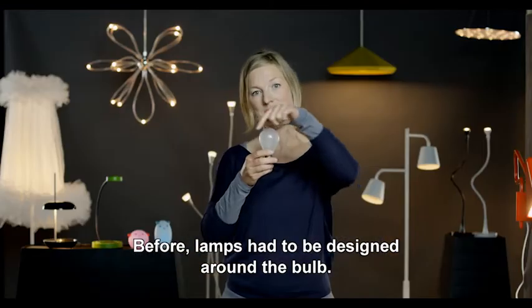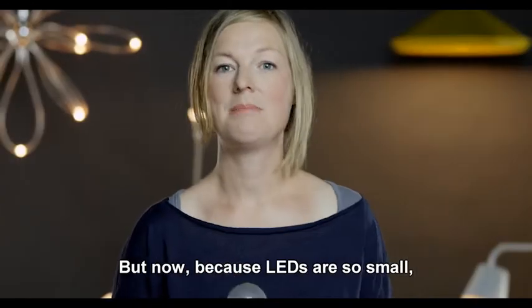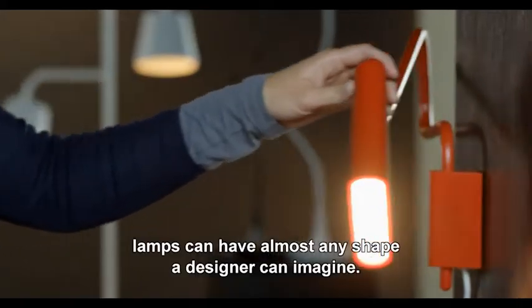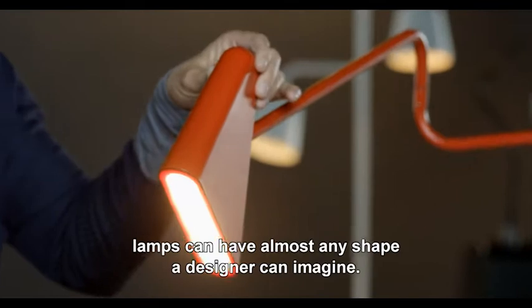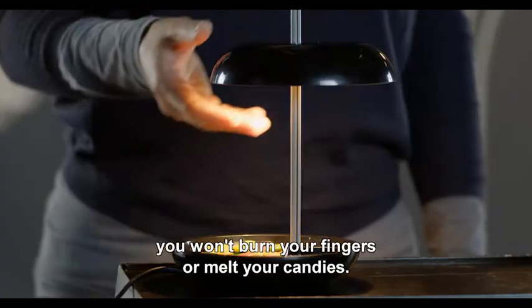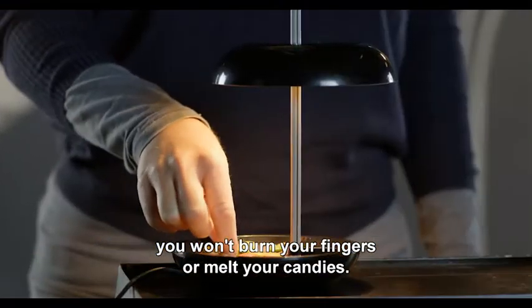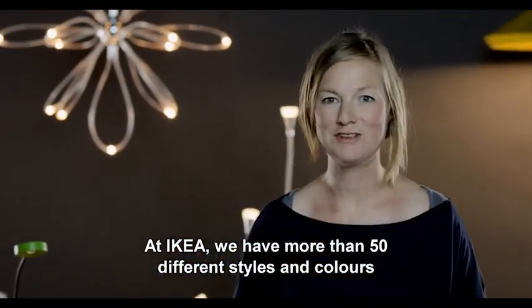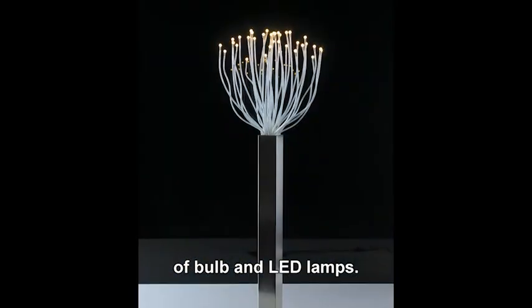Before, lamps had to be designed around the bulb. But now, because LEDs are so small, lamps can be designed around the light — you can have almost any shape a designer can imagine. Because LEDs don't get hot, you won't burn your fingers or melt your candles. At IKEA, we have more than 50 different styles and colors of built-in LED lamps.